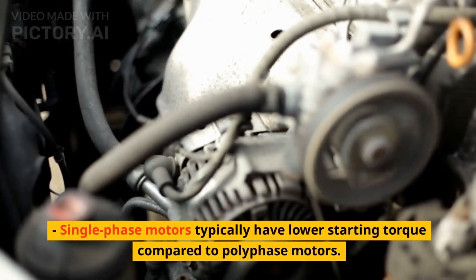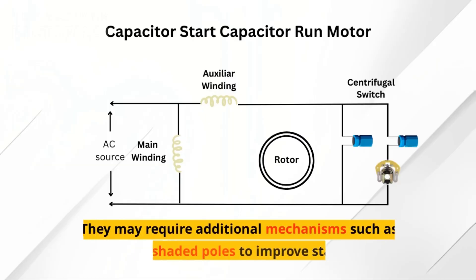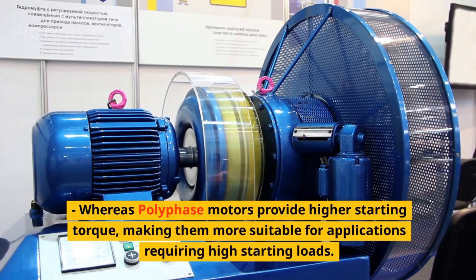Starting torque. Single-phase motors typically have lower starting torque compared to polyphase motors. They may require additional mechanisms such as capacitors or shaded poles to improve starting torque, whereas polyphase motors provide higher starting torque, making them more suitable for applications requiring high starting loads.